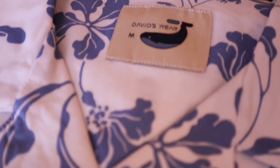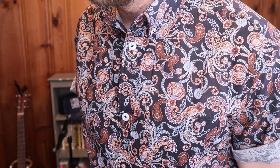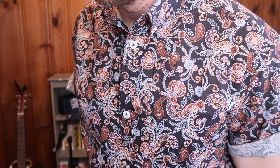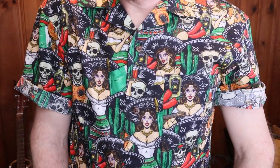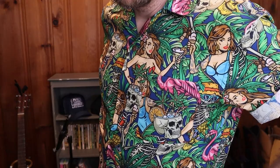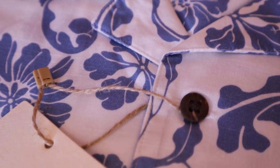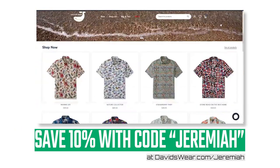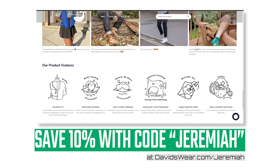This video is made possible by David's Wear shirts. David's Wear creates uniquely designed Hawaiian shirts as well as more western designs like paisley that add lots of personality to your wardrobe. They also have designs for holidays like Day of the Dead, Christmas, and St. Patrick's Day. The fabric feels great and I really like the coconut shell buttons on some of their shirts. Check out their website at the link in the description and save 10% when you use code Jeremiah at checkout.